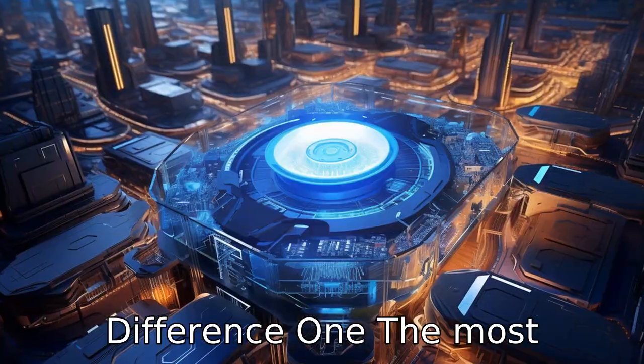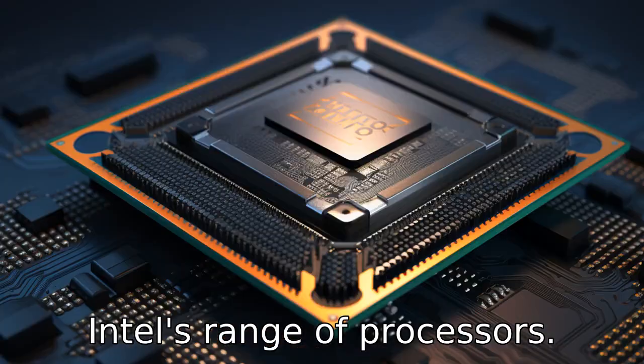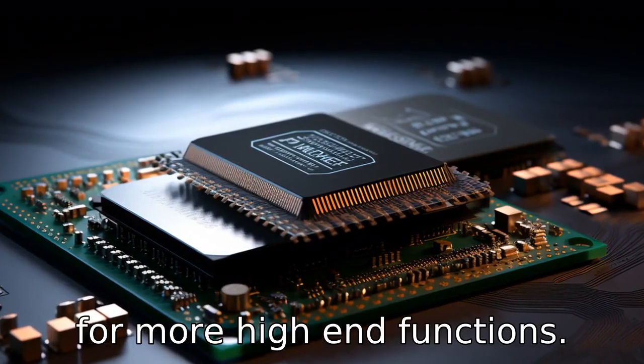Difference 1: The most immediate difference between the two processors is their names. The i5 and i7 indicate different product lines within Intel's range of processors. The i7 series is typically more powerful and is designed for more high-end functions.